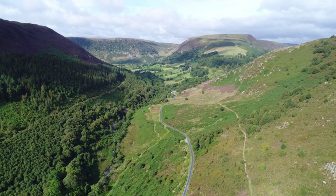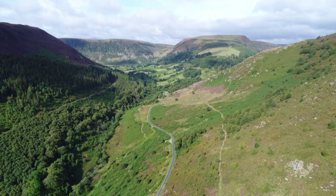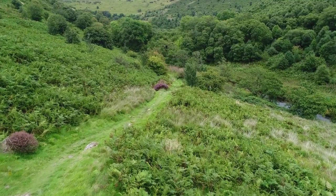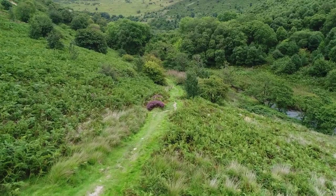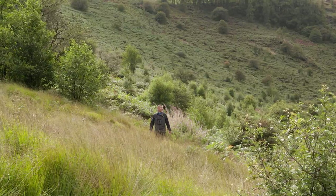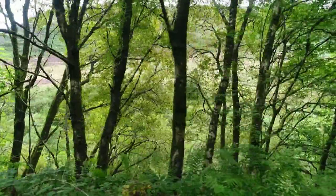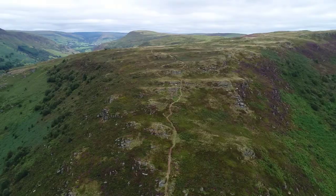The valley today seems tranquil and off the beaten track, but for centuries it was part of an important pathway across the Cambrian mountains. The monks trod dates from the 1100s and linked the two Cistercian monasteries at Abbeycwmhir and Strata Florida. Until about 50 years ago steam trains chugged through the valley, and now the old line with its cuttings and embankments is another important habitat for wildlife.